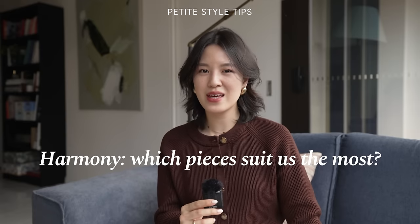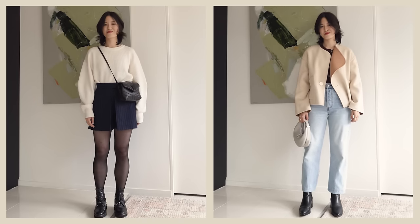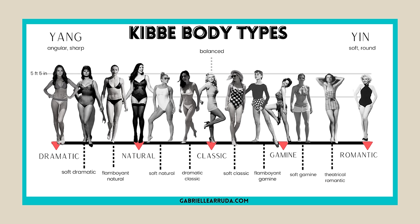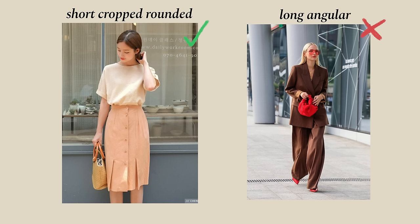My second style tip is about creating harmony and wearing clothing that will look the most natural on a petite person. This is based off the Kibbe body typing system — to oversimplify it, it's about wearing clothing that mimics our bone structure. So if you fall into one of the more petite types, for example romantic or gamine, the recommendation is that you stay away from really long vertical lines and instead wear shorter, more cropped, slightly more rounded pieces, as opposed to long, structured, and more angular ones.